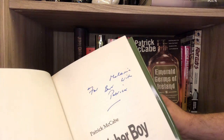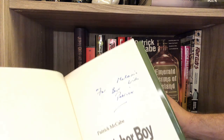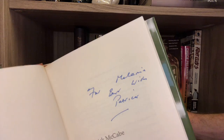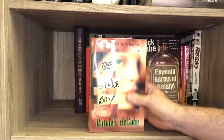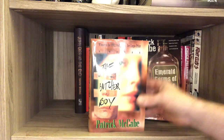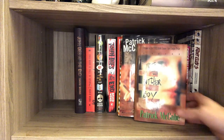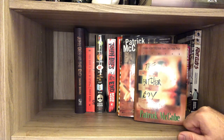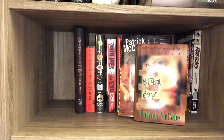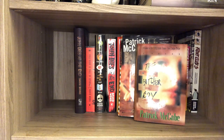'For Melania — best wishes, Patrick.' I don't know if that's Donald Trump's wife, but it's Melania and I have it. I love it and I treasure this book. I've never read this copy, but I've read The Butcher Boy several times. It's just an amazing read — not for everybody, I suppose. But this is heartbreaking, horrific, brilliant. Just brilliant.